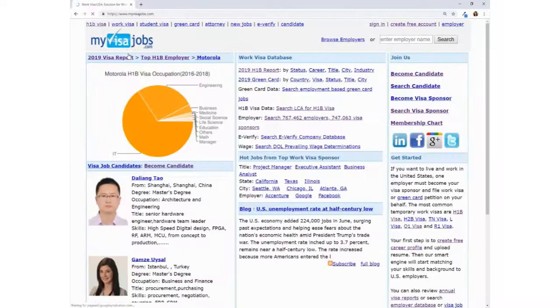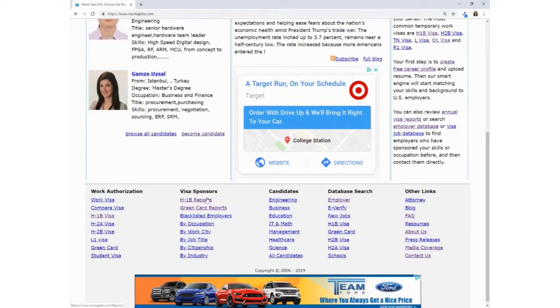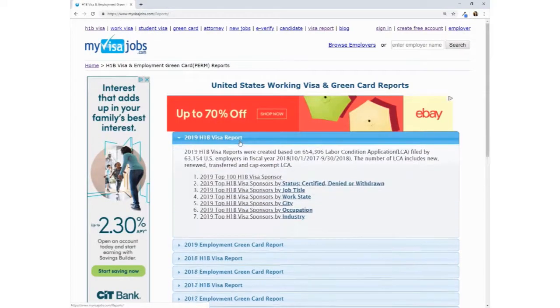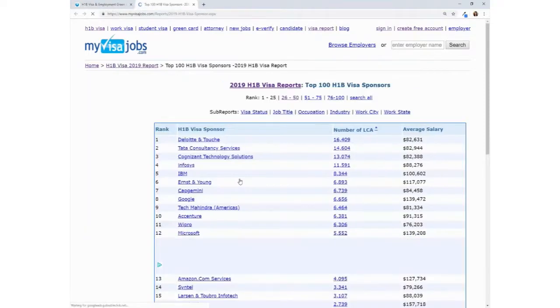MyVisaJobs has yearly H-1B visa and employment green card reports. These reports show the top sponsors of each year and other useful information that can aid you in your job search.